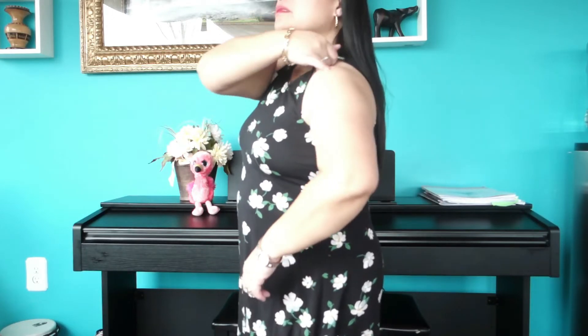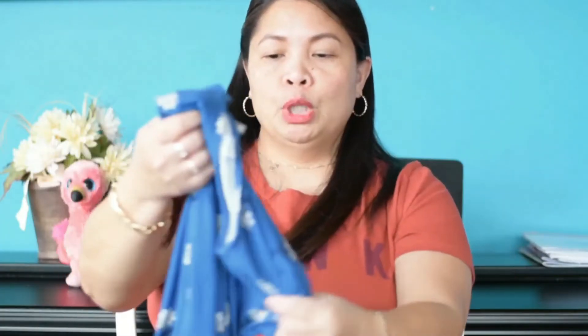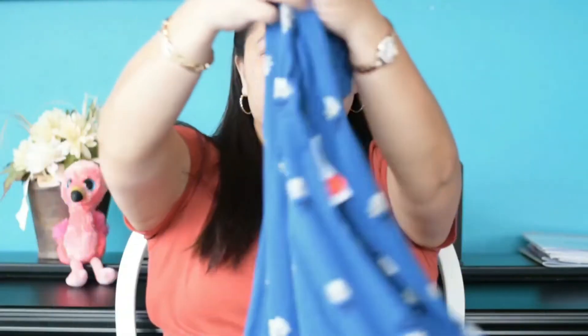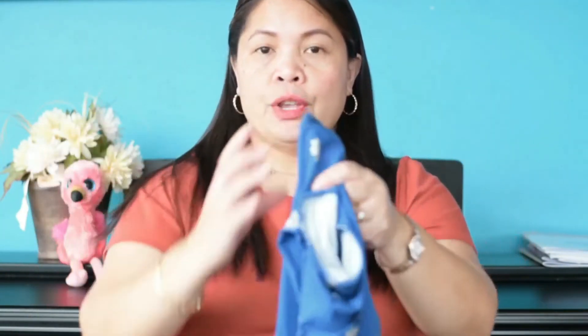Next is this short-sleeve dress with flower prints on it, priced at $2.97 — it's all blue with flower prints. Then there's also this long-sleeve dress in blue with flower prints, and that one was $6.97. I got it in extra small, so either me or my daughter will wear it.